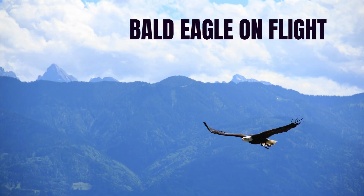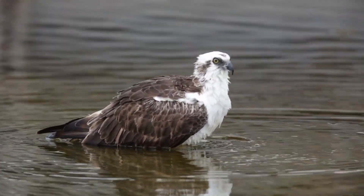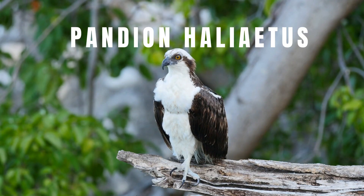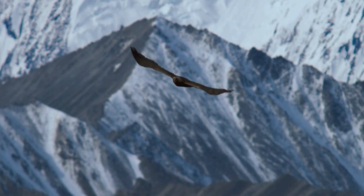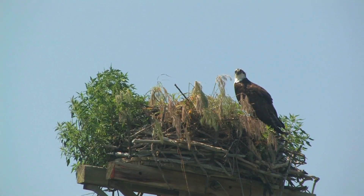What about their distribution? Ospreys are found on every continent except Antarctica. They have four recognized subspecies, including populations in Australia, the Caribbean, and Europe. They adapt well to human-made structures and are often seen nesting on channel markers, cell towers, and docks.